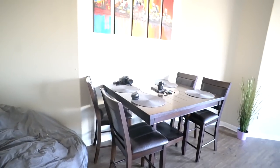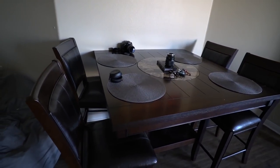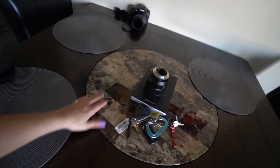All right guys, welcome. We are going to start right here. If you see here we got a new kitchen table — I believe it's from Living Spaces. What's really cool about it is that it does this.